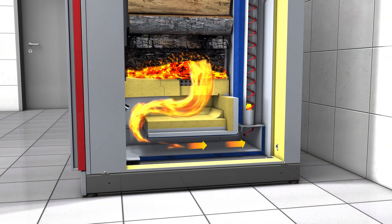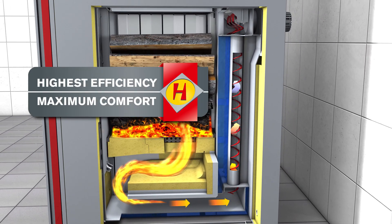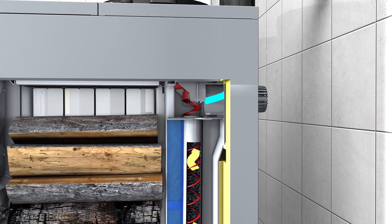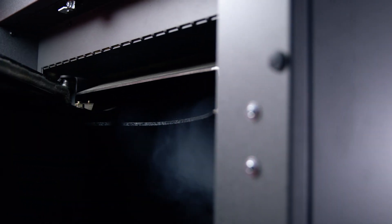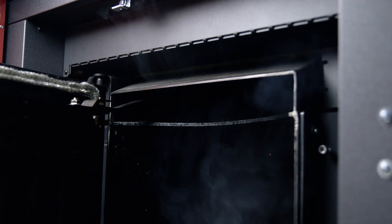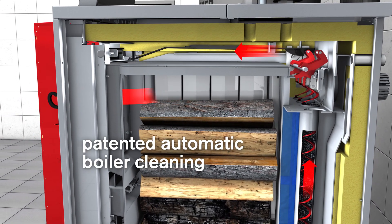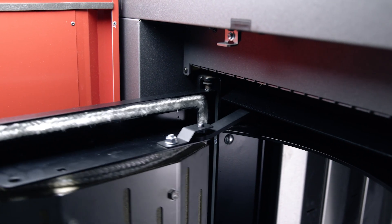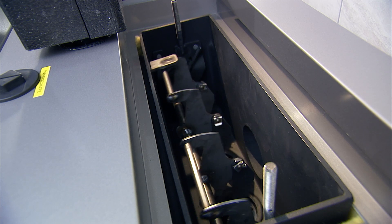Very hot combustion gas flows through the heat exchanger and is guided towards the heat exchanger walls by tubulators, guaranteeing maximized energy recovery. A speed-controlled exhaust fan permits full and partial load operation, regardless of the chimney draft. In combination with the optimized suction of low temperature combustion gas, it prevents smoke from coming out of the boiler during refilling. During each opening of the filling door, the tubulators are agitated up and down, providing automatic cleaning of the heat exchanger surface for constant and ideal heat transfer and high efficiency.